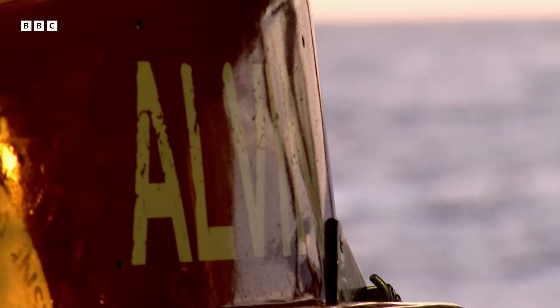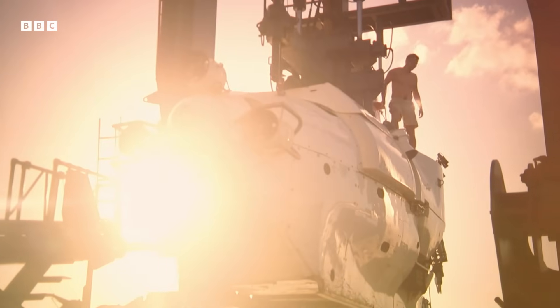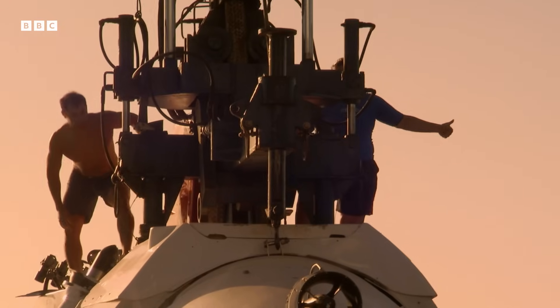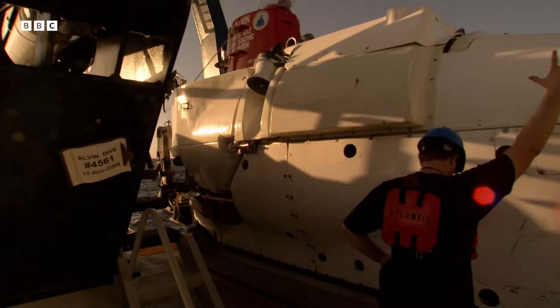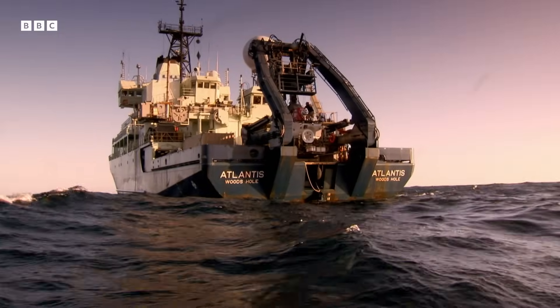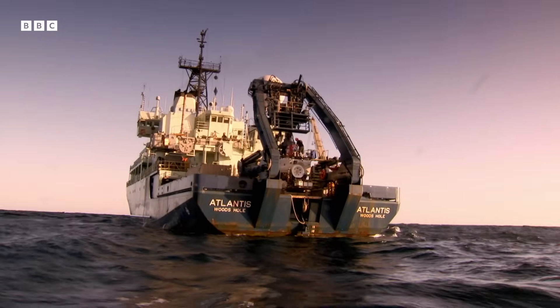The Atlantis is the launch vessel for Alvin, one of the world's most rugged submarines. Built like a spacecraft, it's designed to explore the deepest depths of the ocean. And I'm lucky enough to have hitched a ride down to the sea floor, two kilometres beneath the surface.